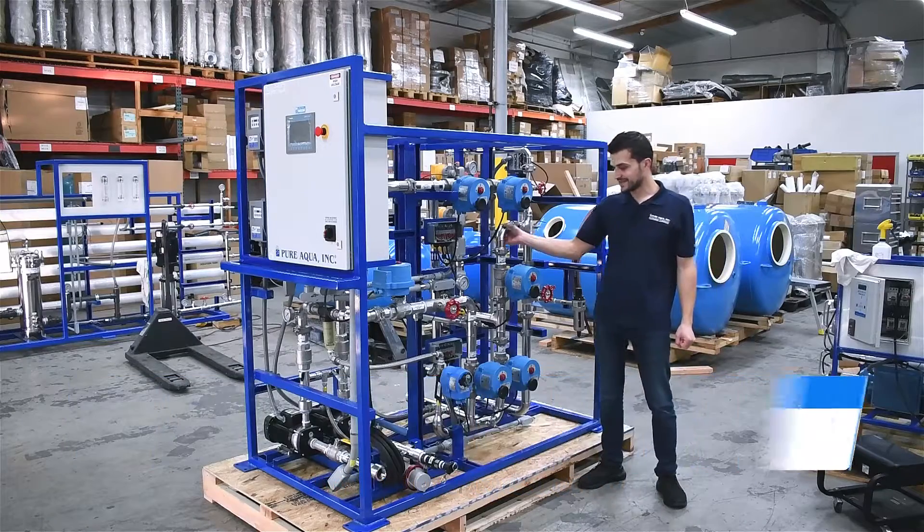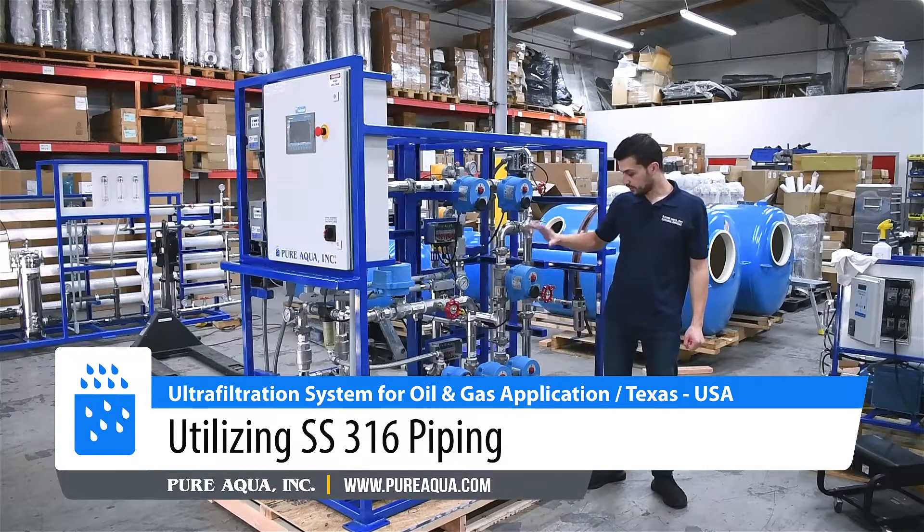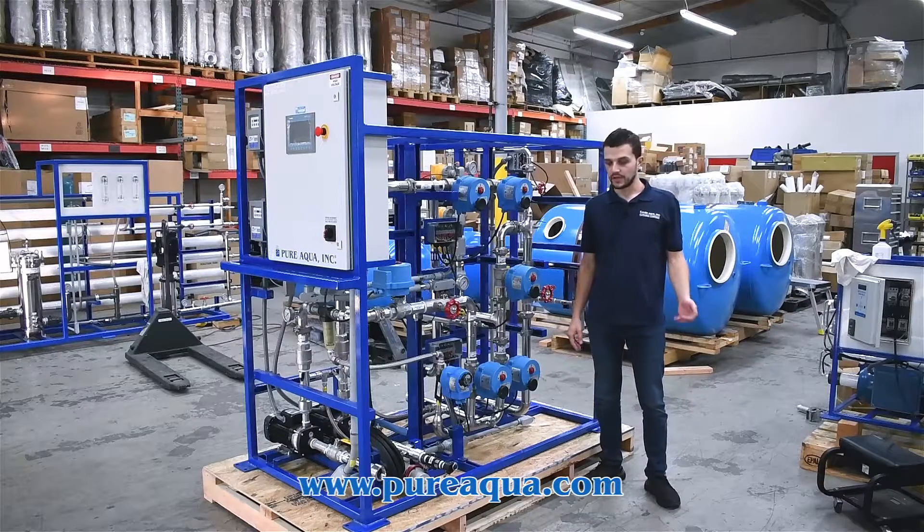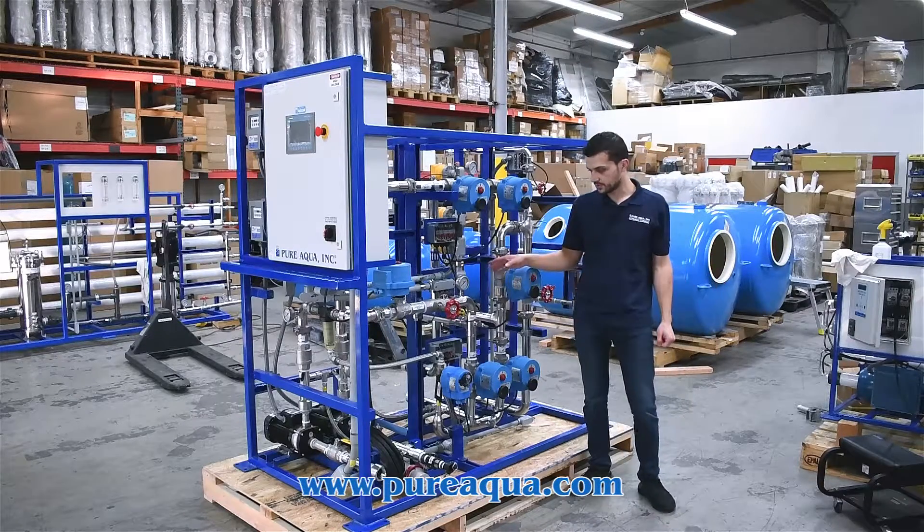For that reason, we've utilized stainless steel 316 piping throughout the entire system. All instruments, piping, and valves are stainless steel 316 to handle the high temperature feed water.